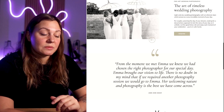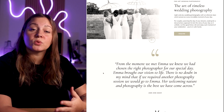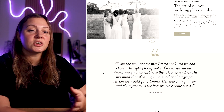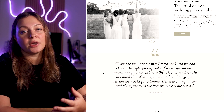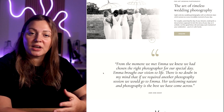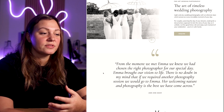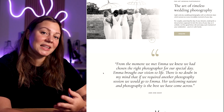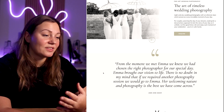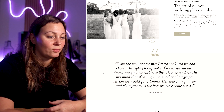We also had space to include testimonials, which adds a little bit of social proof. Because we knew that she was going to be heavily marketing her business during trade shows, we wanted to ensure that element of social proof was there for new visitors so they could see that she has some fantastic work, but also that her clients really love working with her.